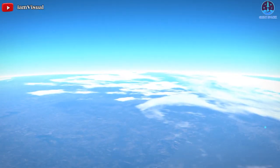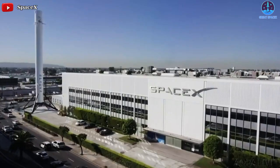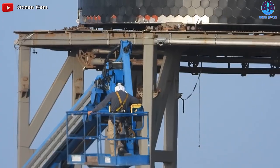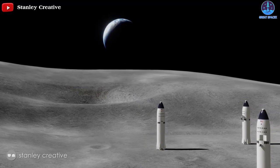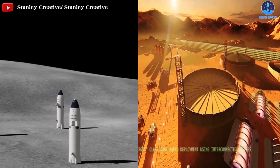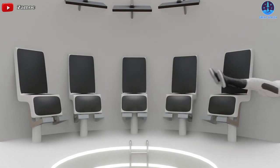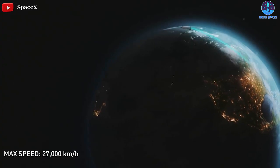The entire world is currently focused on Elon Musk's enterprise, SpaceX, and its significant achievements in space. They are working 24 hours a day, 7 days a week on a totally reusable launch system capable of returning astronauts to the moon and allowing humans to colonize Mars. Furthermore, we can imagine a future in which Starship travel can be used as a point-to-point mode of transportation on Earth.